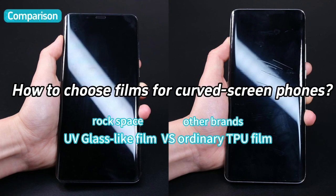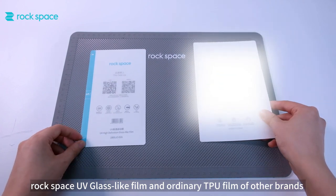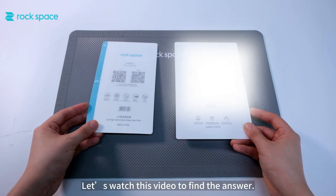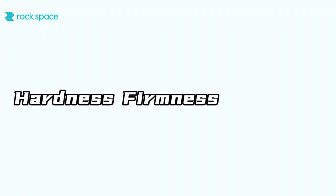How to choose films for curved screen phones. Rockspace UV glass-like film and ordinary TPU film of other brands are both soft films, but why is their price so different? Let's watch this video to find the answer. We will look at three key factors: Hardness, Firmness, and Comfort.